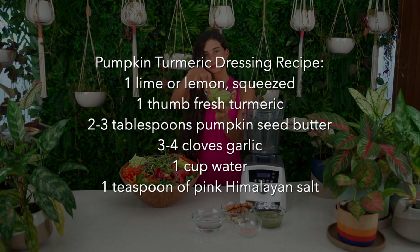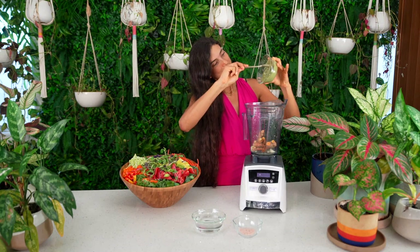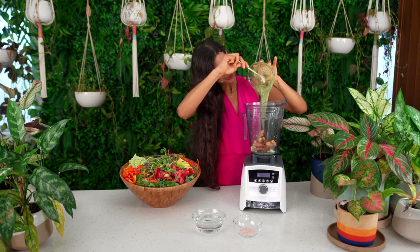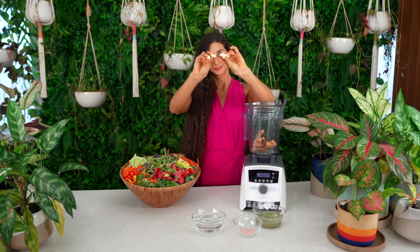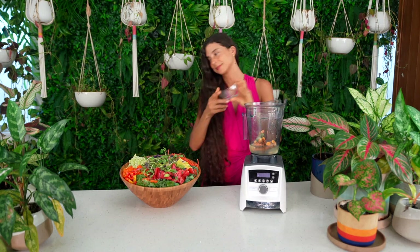I'll be using a Vitamix blender to make this dressing. Go ahead and add in the juice of approximately one lime or lemon, one huge thumb of fresh turmeric, two to three heaping tablespoons of raw pumpkin seed butter, approximately a half to one cup of water, a teaspoon of pink salt, and optionally approximately three to four cloves of garlic. Blend this together until it becomes completely smooth.